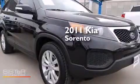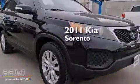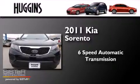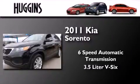This is a 2011 Kia Sorento. This crossover has a 6-speed automatic transmission and a 3.5-liter V6.